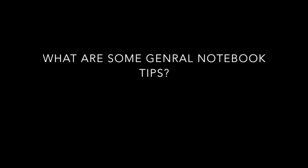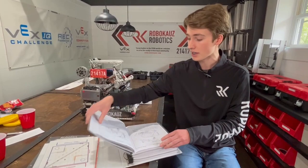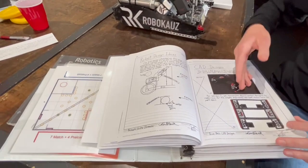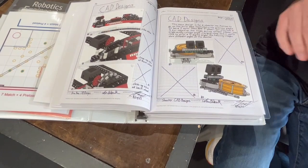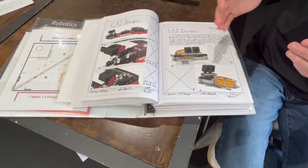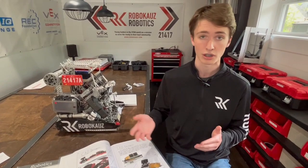A couple tips for the notebook in general: one tip would be to include robot CADs and any kind of drawings, CAD designs like these. This kind of stuff is really helpful for the judges because it shows even from the earliest point — like these were made in August when we were just starting our season — what we thought our robot could look like. Towards the end of the year, the judges can look back and see how much you've grown from what you initially thought would be a good design to what you now think is a good design. Maybe it's the same, maybe it's completely different, but either way it'll show some kind of growth.